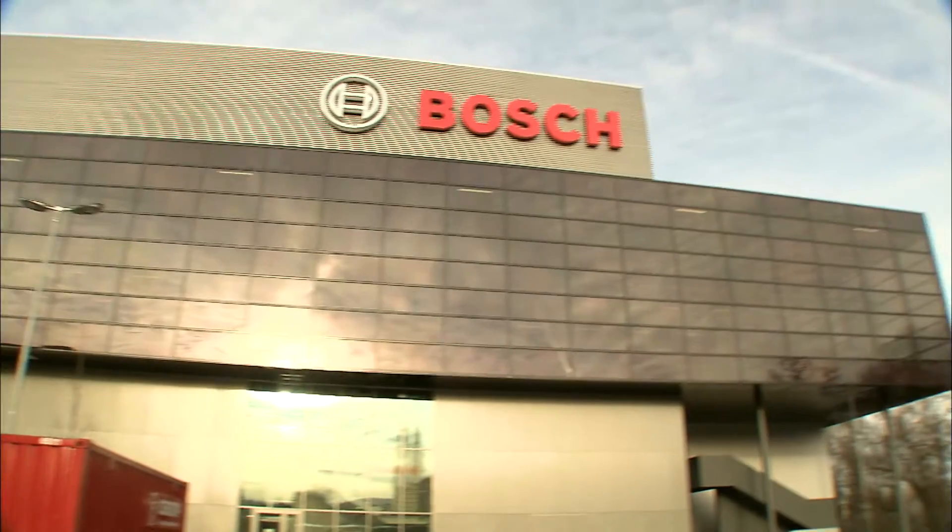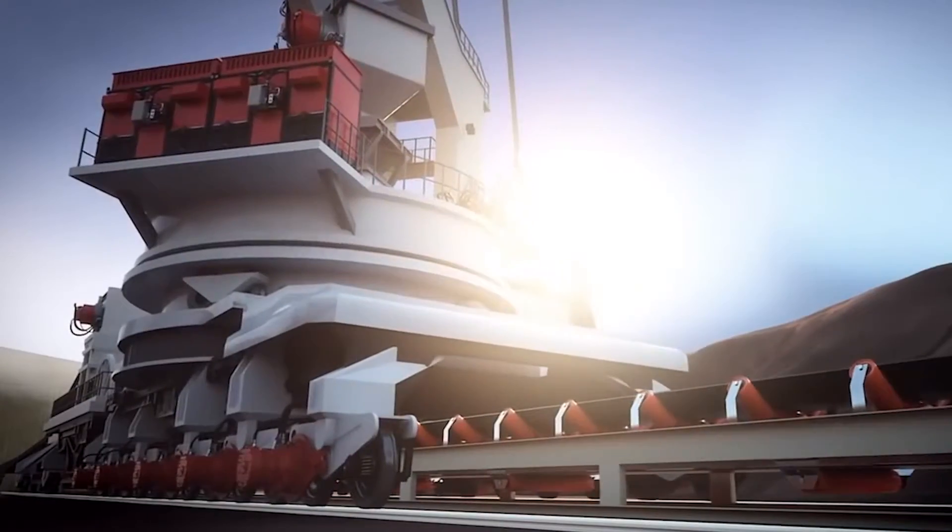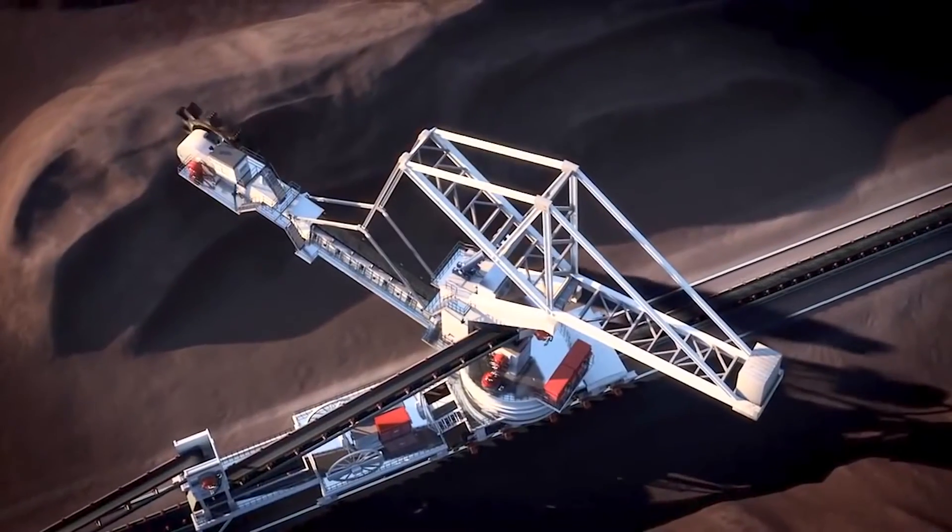Founded in engineering excellence, Bosch offers a wide range of products and solutions for mining applications, delivering reliability, quality, and durability.